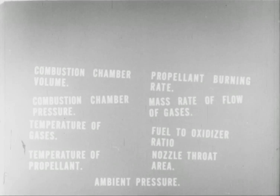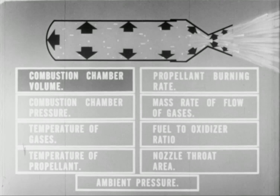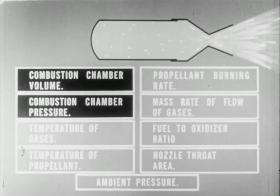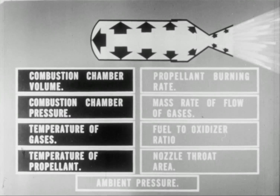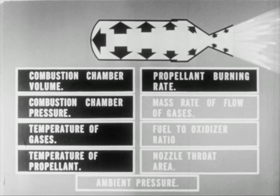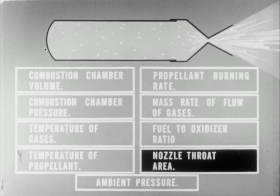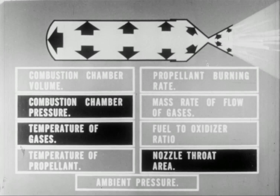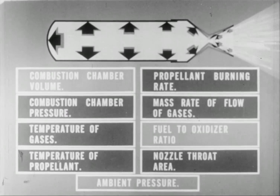Now, there are many other factors which also affect thrust. They are so interrelated that it's almost impossible to speak of one without mentioning the other. Let's start with combustion chamber volume. Any change in the volume will increase or decrease the combustion chamber pressure. An increase of combustion chamber pressure will increase the temperature of gases, the temperature of the propellant, and increase the propellant burning rate — all of which will have an effect on the mass rate of flow of gases. A decrease in the nozzle throat area will have the effect of backing up the exhaust gases and thus increasing combustion chamber pressure, causing increased temperature of gases, higher temperature of propellant, faster propellant burning rate, and change in mass rate of flow. No one of them can be varied without affecting the others.